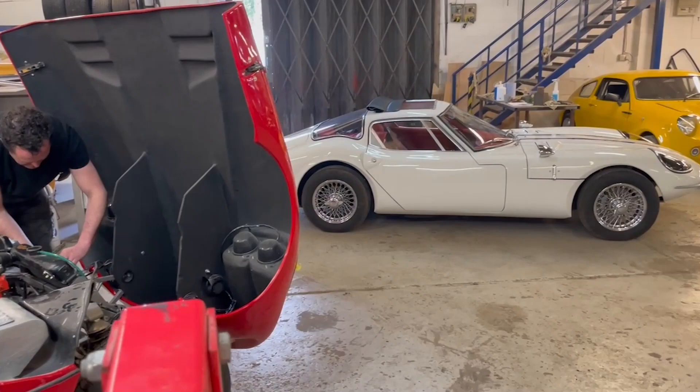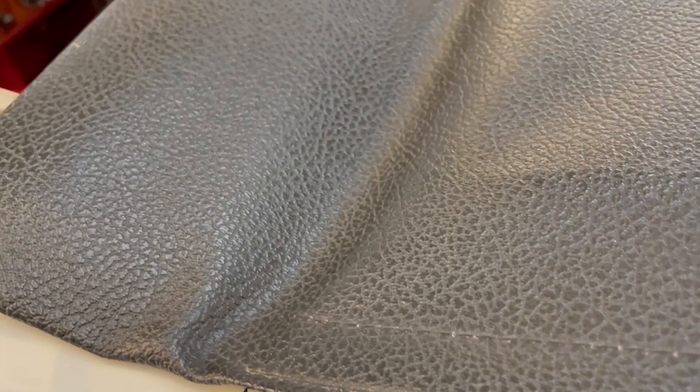It's been a privilege to be able to do the car as we wanted to, and as the customer wanted to, to the original specification. And it's been lovely to put the car back as part of the Marcos history.